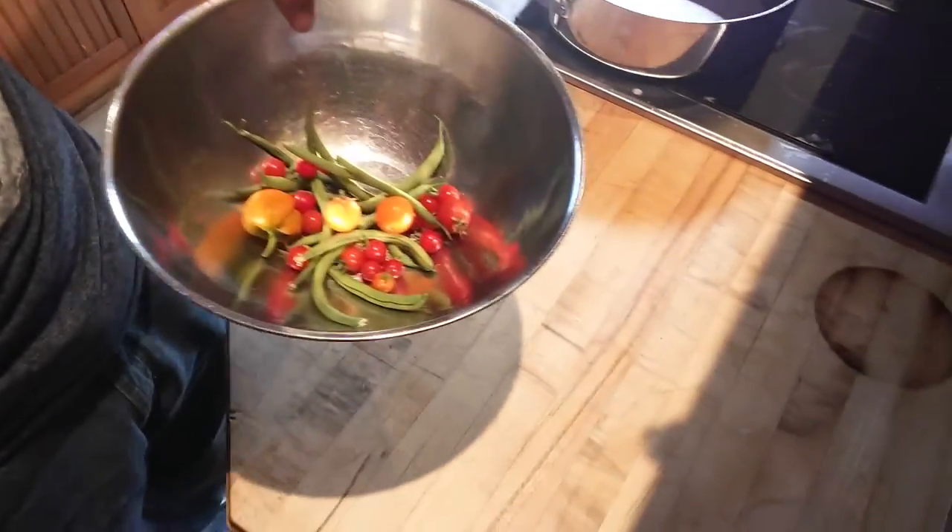We could grow onions one year. We grew garlic — we grew like tons and tons of garlic. How many garlic plants do you think we had? Probably over 20, honestly. Do you want to go pick more beans? I'm going to pick a couple more beans, and strawberries too.